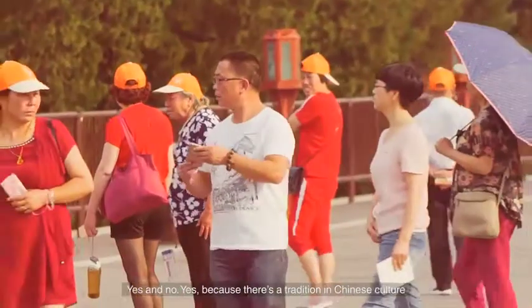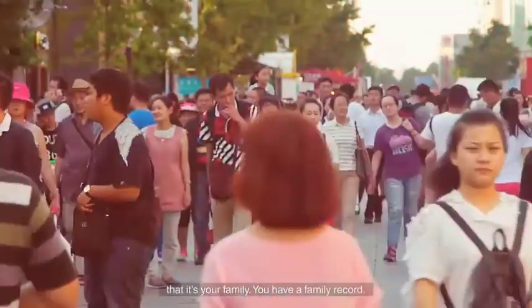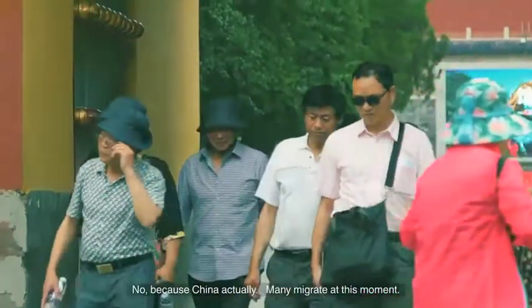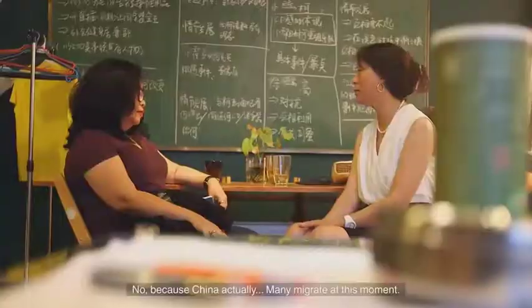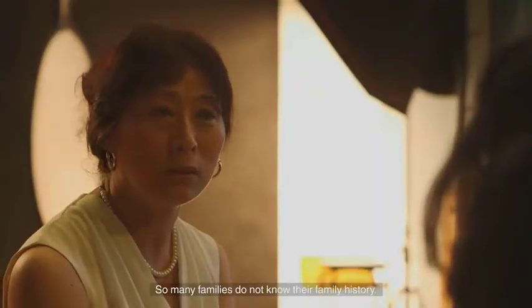This is stunning to me because I barely know who my great-grandparents are. But in China, are people aware of their ancestry all the way back? Yes — there is a tradition in Chinese culture that each family has a family record. Though China is very migratory at this moment, with a lot of migration back and forth, so many families do not know their family history.